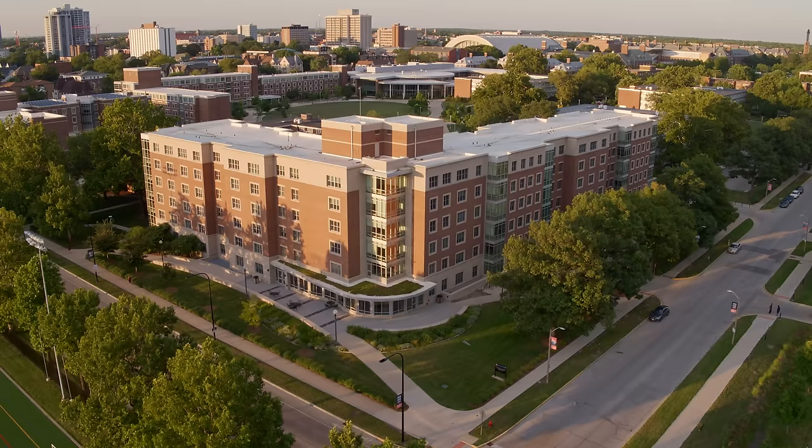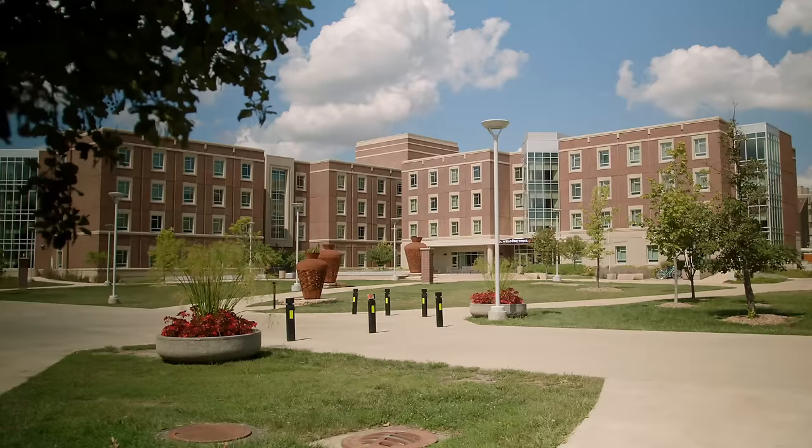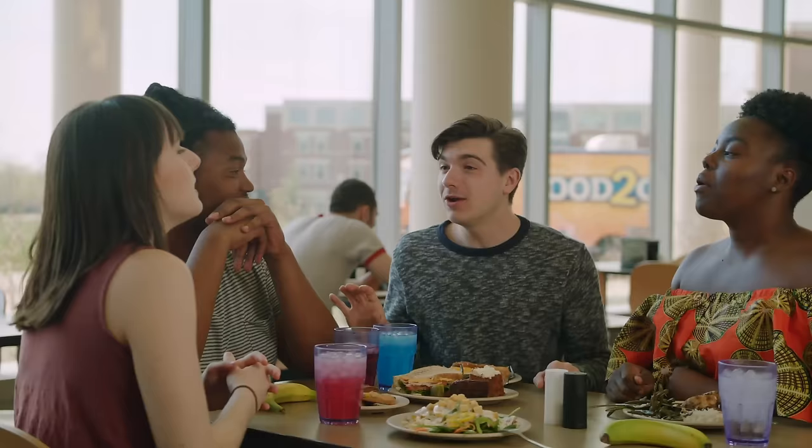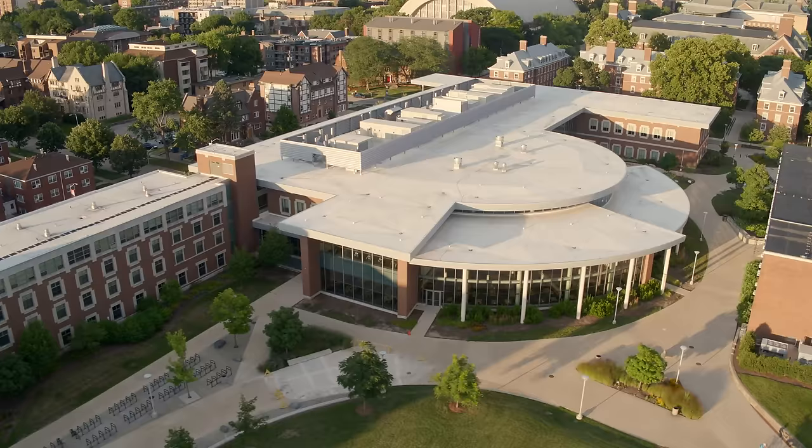Heading further west, we come to Eikenberry Commons. This is the largest residential space on campus and includes some of our newest residence halls. There are over 30 different living options spread across the university, and a variety of unique dining choices as well. Some residence halls offer living-learning communities, which bring together students with similar interests and include classes right where you live.